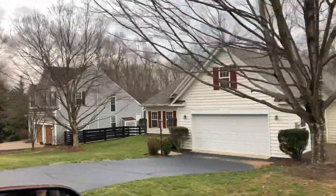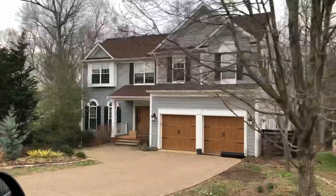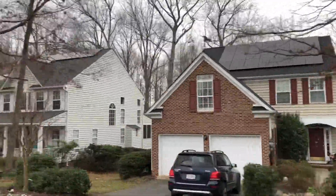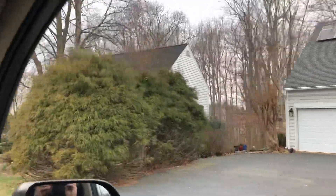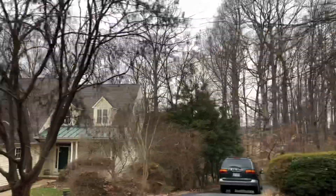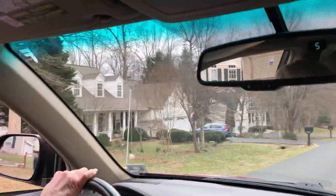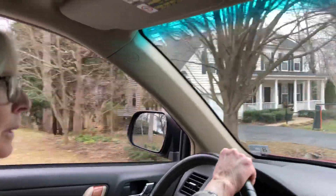One of the nice things in this older section of Dunlore is all the established big trees. You've got these wonderful tree-lined streets. You have a variety of builders that were building in here, but again, as you can see, I'm going to say that the colonial home style predominates. You're going to see a few homes that are more transitional, one-level style, but not so many.